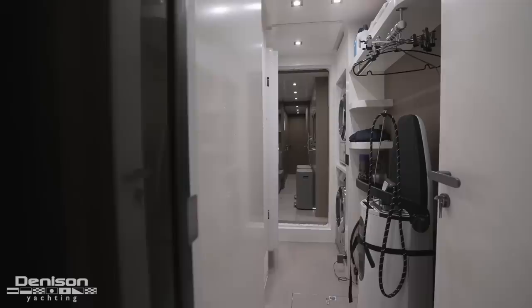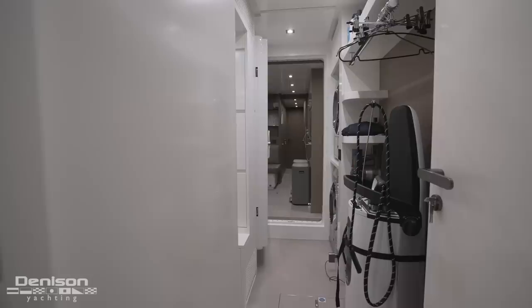The last feature I want to point out down here is that this mirror is actually a hidden door. Behind it I've got complete laundry access and access to the crew part of the ship — crew quarters, crew mess — and all of that connects up to the pantry on the port side as well.